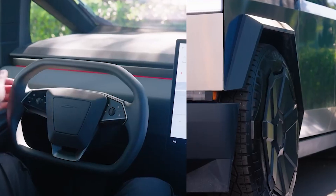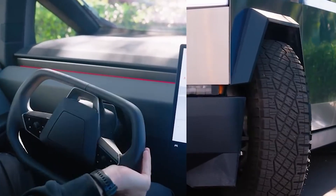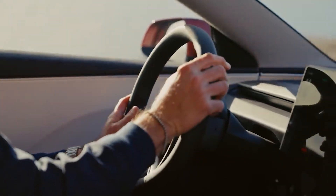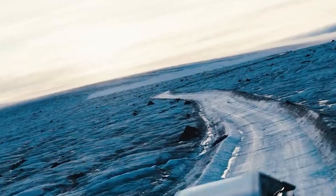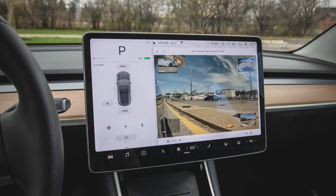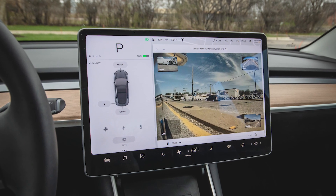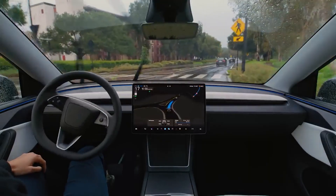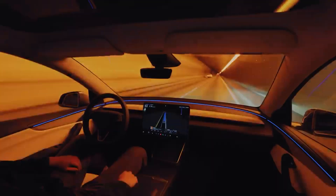The Tesla Holiday Update 2025 is officially rolling out with software version 2025.44, and it's packed with so many features that every Tesla owner is going to want to explore immediately. Right out of the gate, there's a notable improvement for Intel-based cars. The dashcam viewer has been completely updated. Now all your recordings are displayed in a clean grid view, making it incredibly simple to scroll through and find exactly what you need.